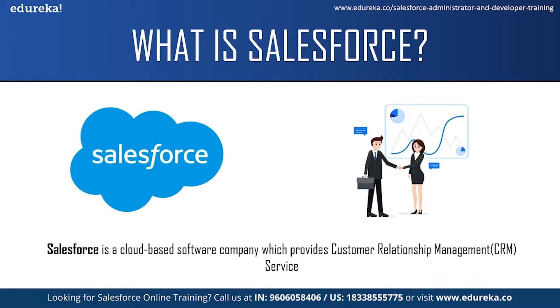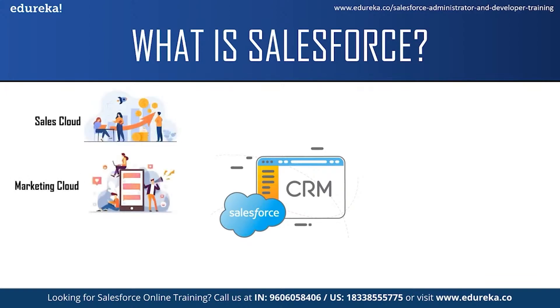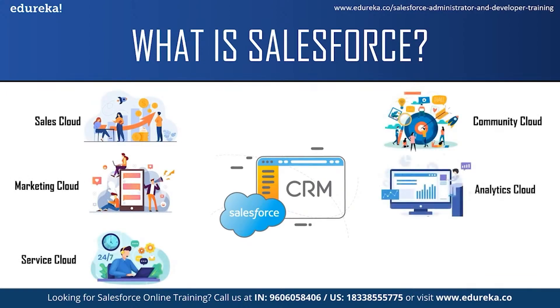Salesforce services allow businesses to use cloud technology to better connect with customers, partners and potential customers. Initially Salesforce started as a software as a service CRM company, and now it provides various software solutions and a platform for users and developers to develop and distribute custom applications. Salesforce offers a variety of products such as Salesforce sales cloud, marketing cloud, service cloud, community cloud, analytic cloud, app cloud and a few more services.